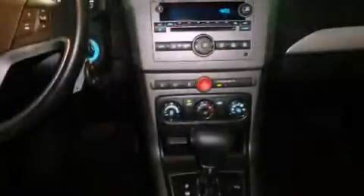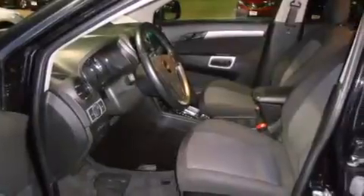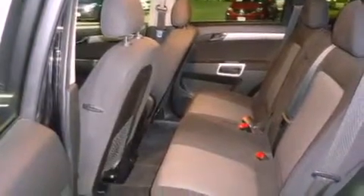Features include XM satellite radio, direct injection, alloy wheels, fog lamps, roof rails, stability control, an anti-lock braking system, dual airbags, air conditioning, and this vehicle has less than 21,000 miles.